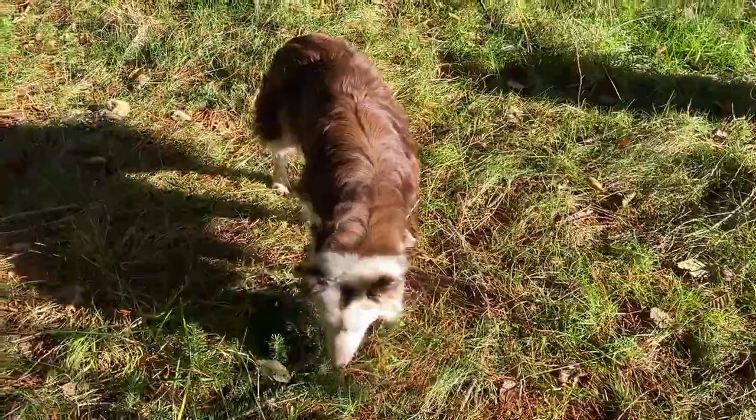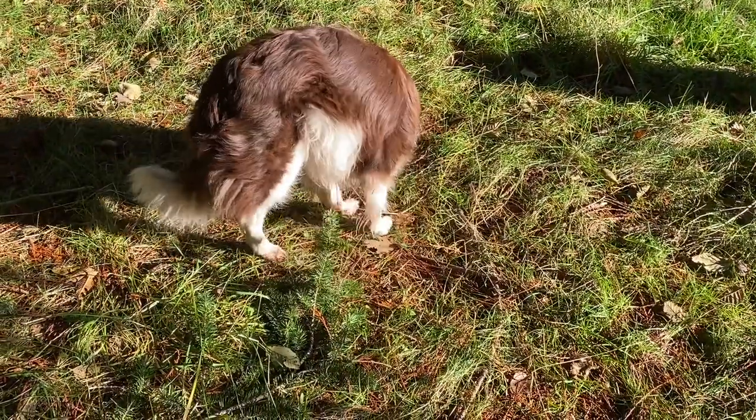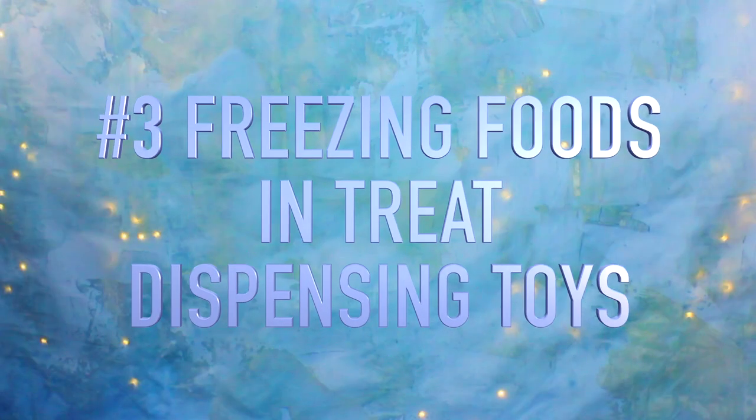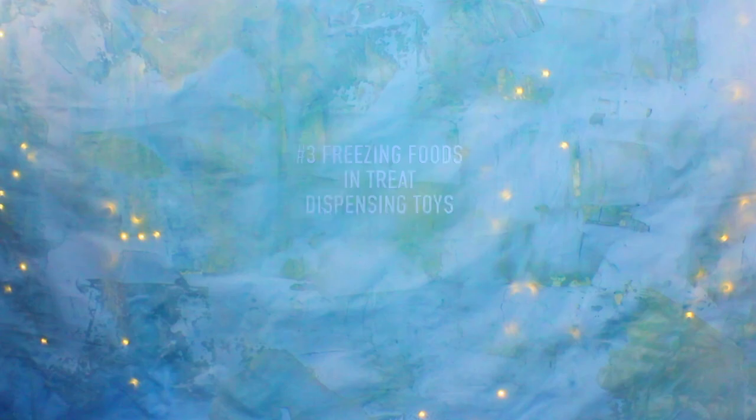Sniffing is particularly good for dogs who tend to be anxious and need to decompress. Dogs love to sniff. Idea number three: freezing foods inside treat-dispensing toys, hooves, or even beef trachea.